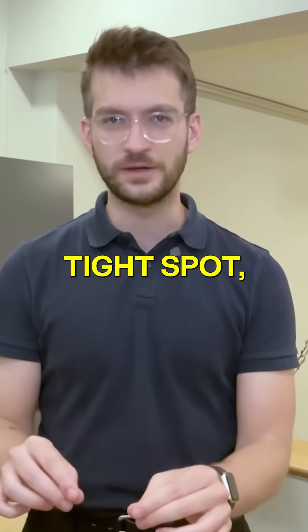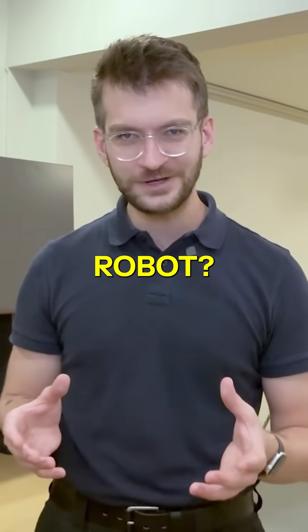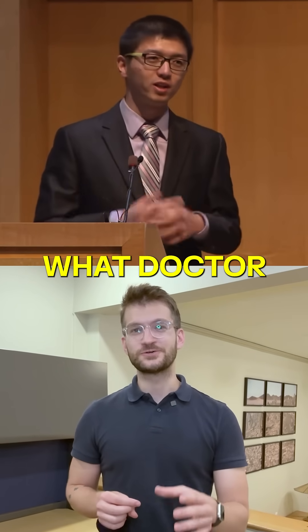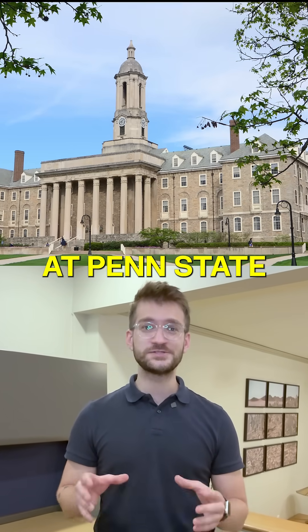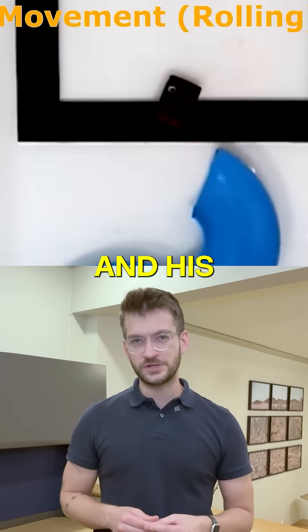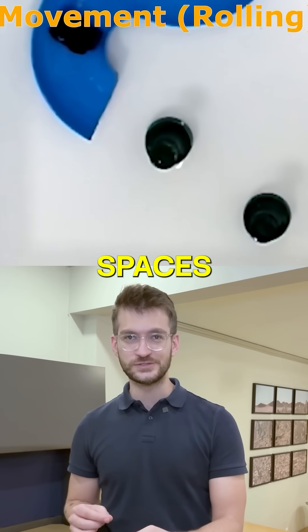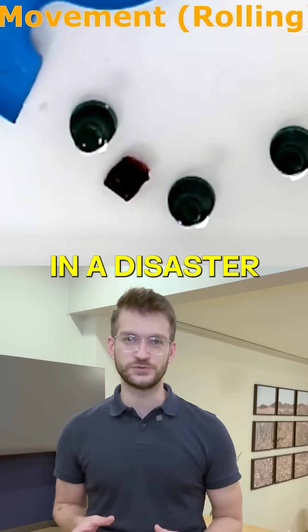Imagine being in a really tight spot, only to be rescued by a small, squishy robot. That robot is exactly what Dr. Huan Yucheng and his team at Penn State University are working on creating. Dr. Cheng and his colleagues created a multifunctional soft robot capable of navigating difficult spaces, like rubble in a disaster zone.